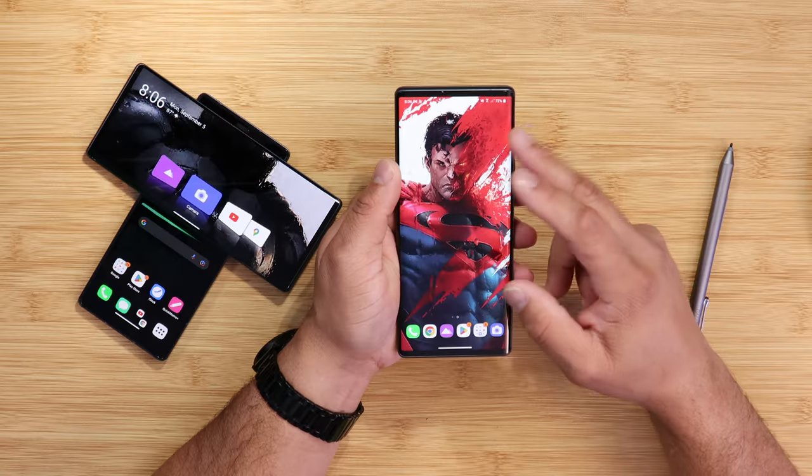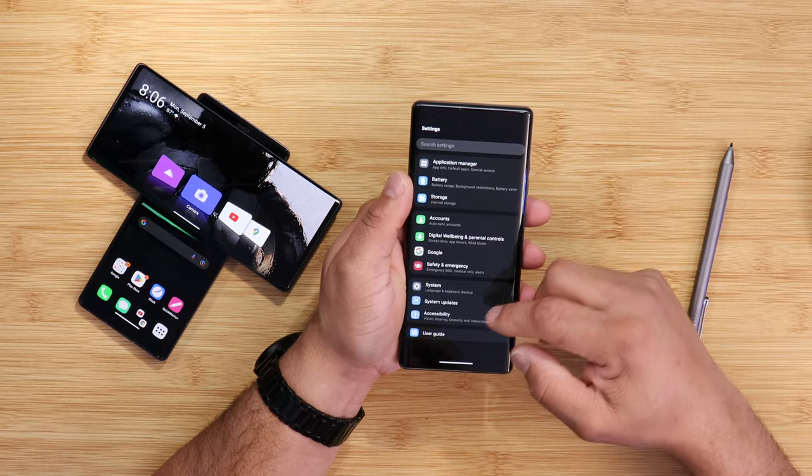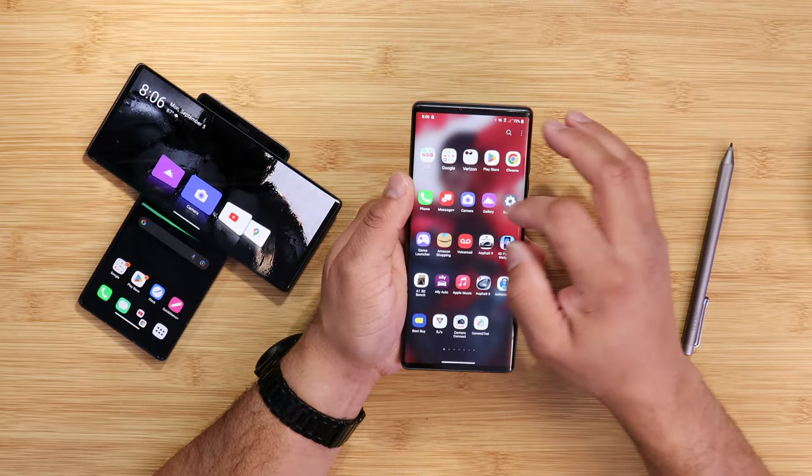I just updated my LG Wing about 10 minutes ago before I hit record. So far, even though I updated to Android 12, I'm not seeing any major visual changes — as we saw with the LG V60. What I am seeing are performance enhancements, a lot of stuff under the hood. It's very snappy.